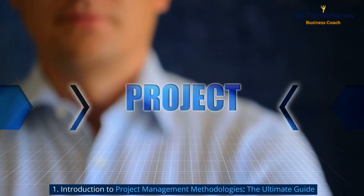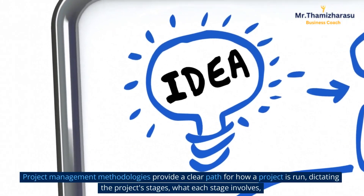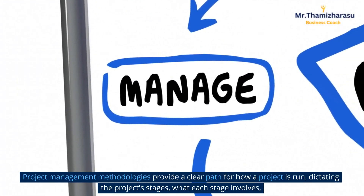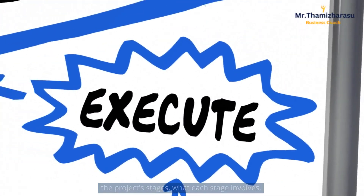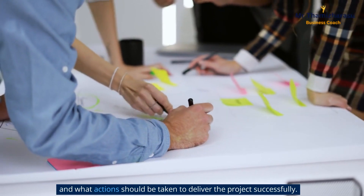Introduction to Project Management Methodologies: The Ultimate Guide. Project Management Methodologies provide a clear path for how a project is run, dictating the project's stages, what each stage involves, and what actions should be taken to deliver the project successfully.